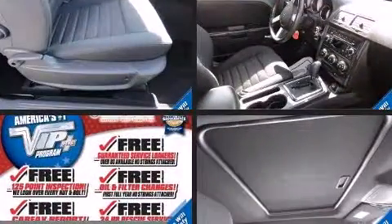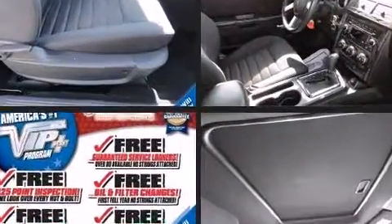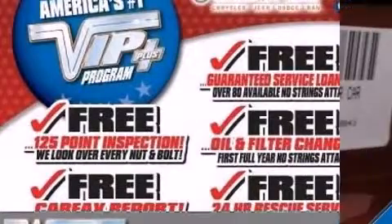Dodge ensures the safety and security of its passengers with equipment such as dual front impact airbags, head curtain airbags, traction control, brake assist, ignition disabling, and four-wheel disc brakes with ABS. For added security, dynamic stability control supplements the drivetrain.